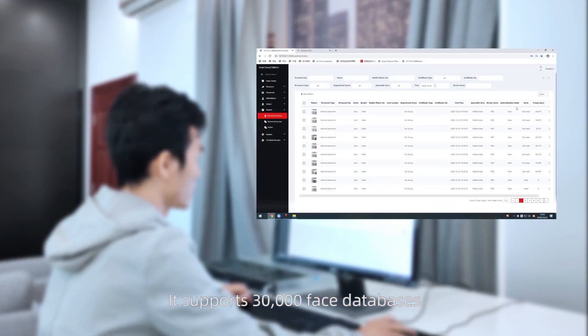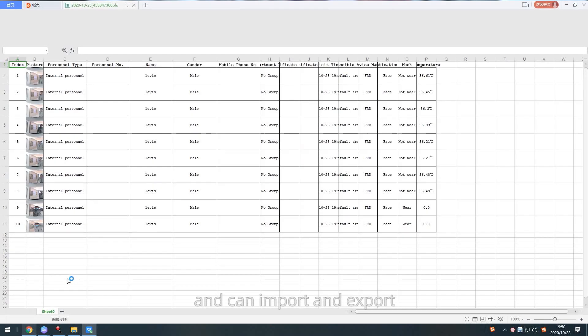How many faces does this device support? It supports 30,000 face databases and can import and export. The face database capacity is large.